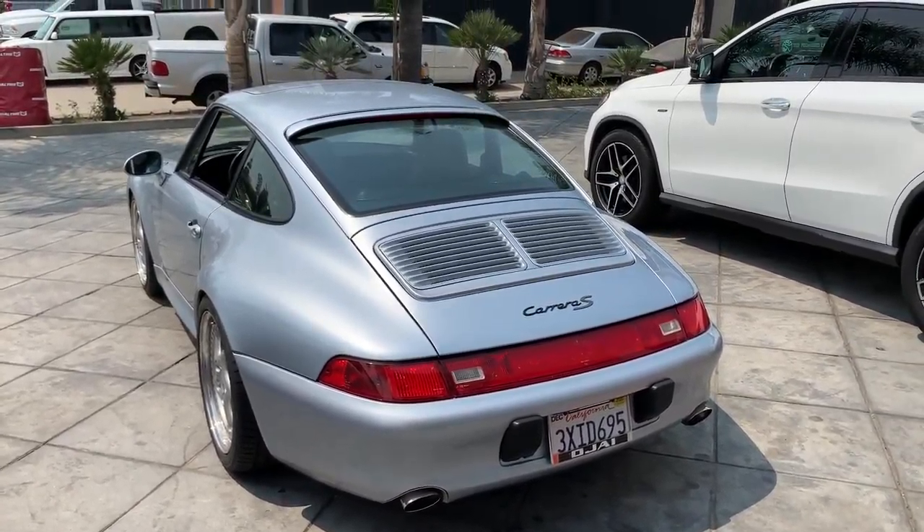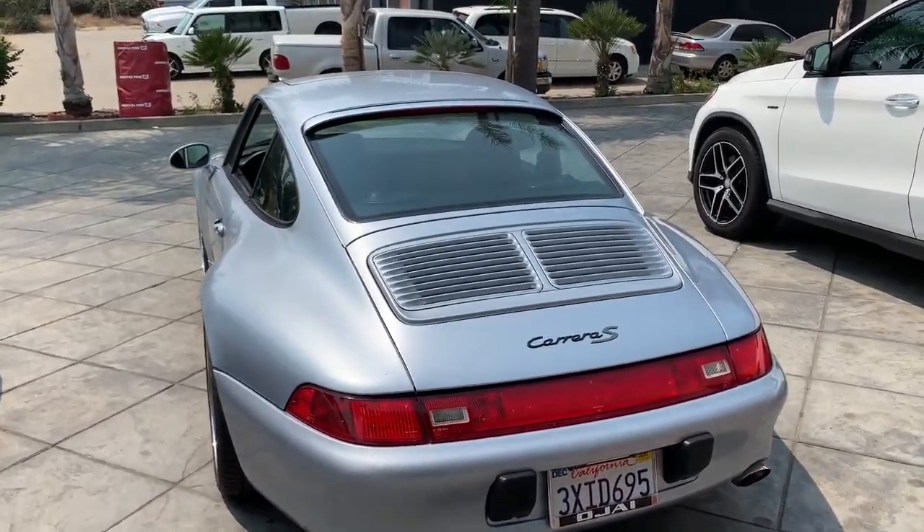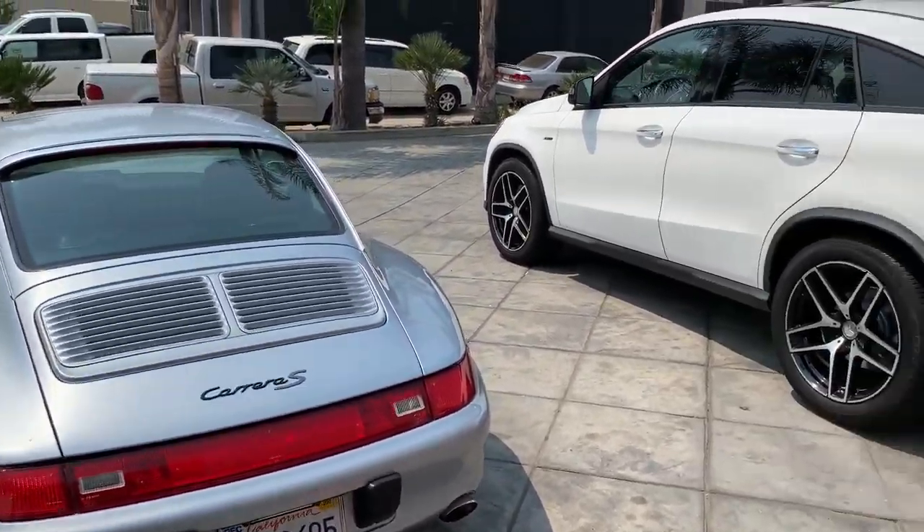Here we have a 1998 Porsche 911 Carrera S, the last of the air-cooled engines — what a beautiful car.